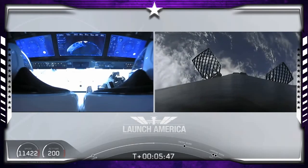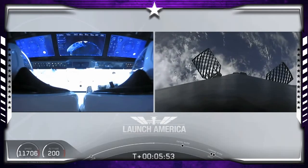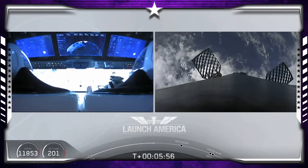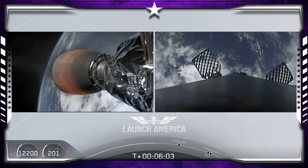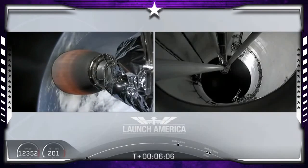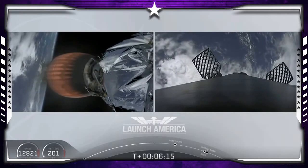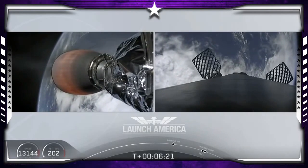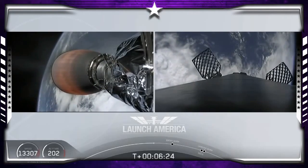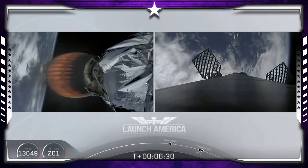After the entry burn will be the landing burn, which is just a single engine burn. Dragon, SpaceX — nominal trajectory. They are still on a nominal trajectory on Dragon. Still on second stage — that's the Merlin Vacuum engine on second stage on your left screen. On your right screen is that first stage booster coming back towards our drone ship. That second stage continuing to power Dragon into orbit.